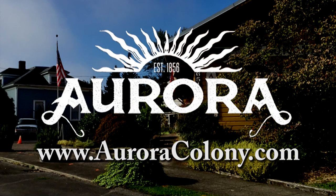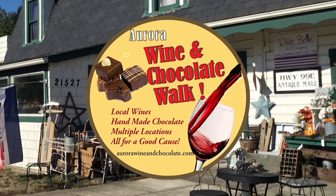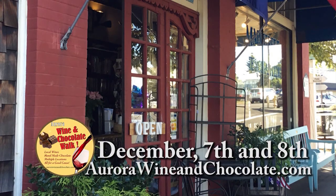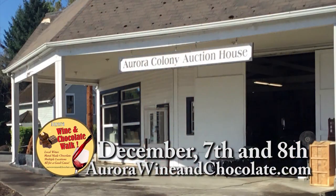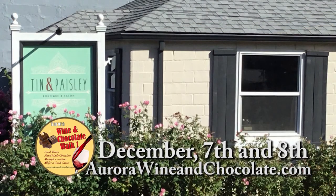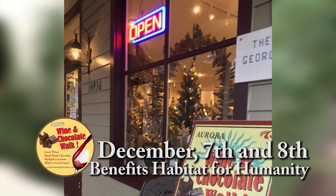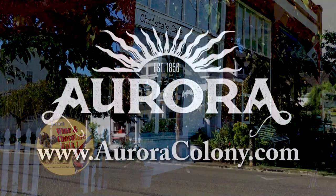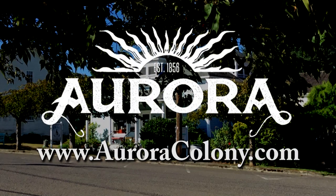Come to Aurora Colony, where fun and history meet. Taste your way into the holidays at the Aurora Wine and Chocolate Walk. Wander historic downtown Aurora and visit over a dozen locations while sampling artisan wines and locally made chocolates. Your passport allows two people to enjoy this tasty journey and benefits a great cause. Go to aurorawineandchocolate.com. Just minutes south of Portland off I-5.